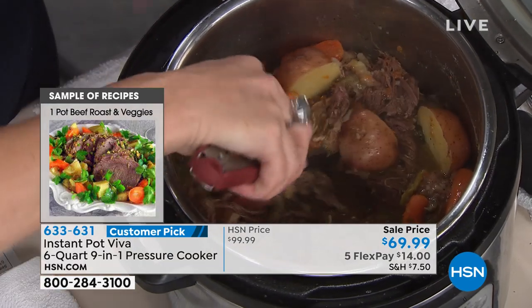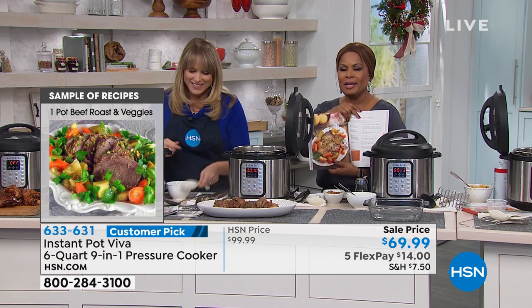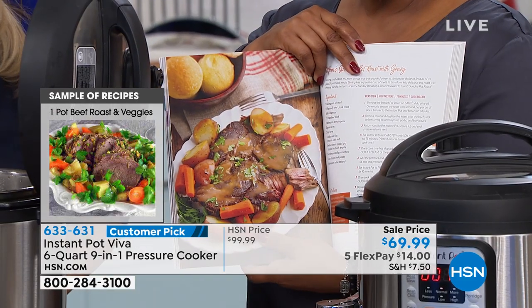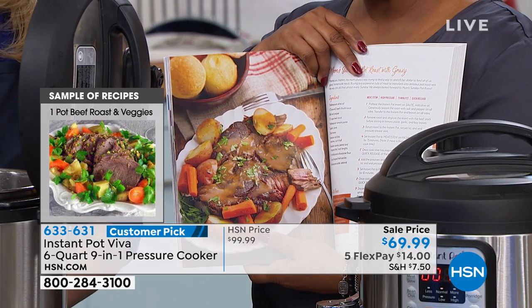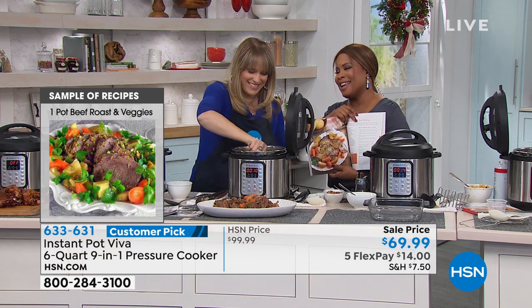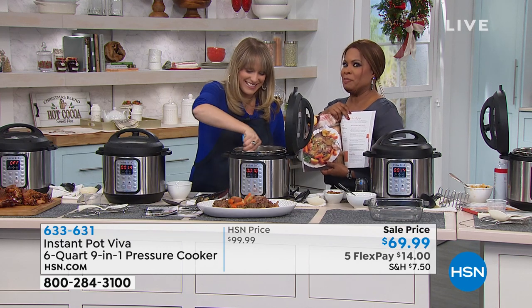I've made friends recently with someone who's married with a family but doesn't know a thing about cooking. She called me the other day about how long to cook an egg — she's got some catching up to do. This Instant Pot is a good gift for her.